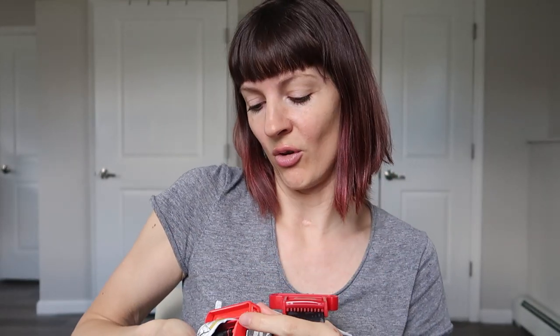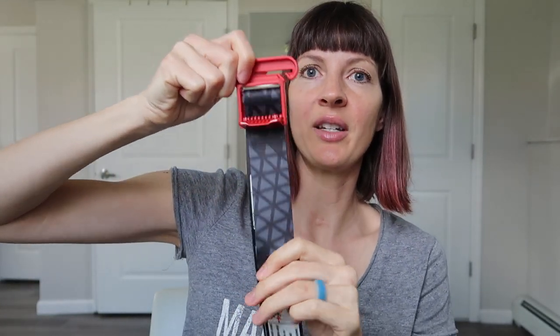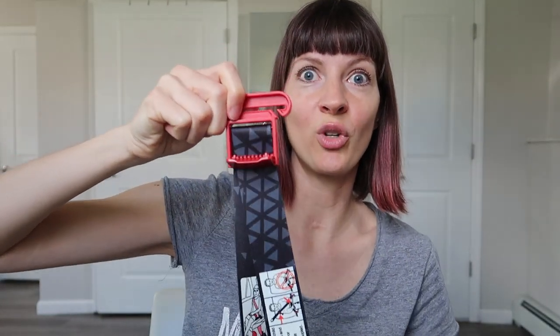The Mifold has a handy strap, and this is one of the differences between the original and the new comfort design. The original one opened and snapped shut, while the new comfort design just slides in and out. They both have the same height adjustment — you just open here and it slides up and down, super easy.